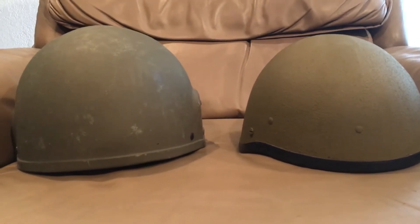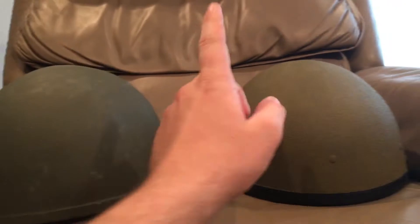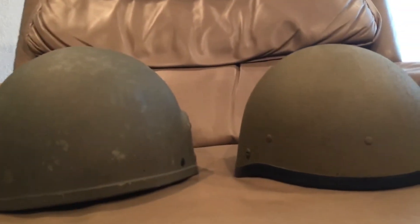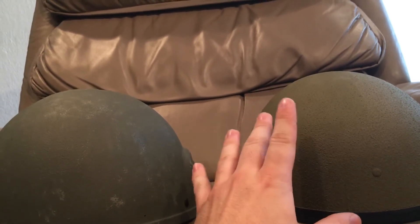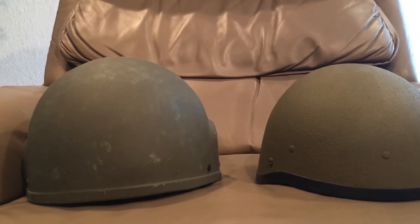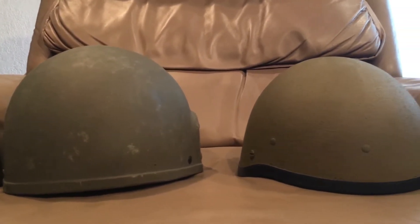Hello, YouTube — Devin here again. Today I have another helmet comparison video, one that was requested: a comparison of the British Mark 6 and the Israeli Or-Lite. Both of these helmet designs came around in the early to mid-80s. This is actually a very good video because I haven't seen these helmets compared before.